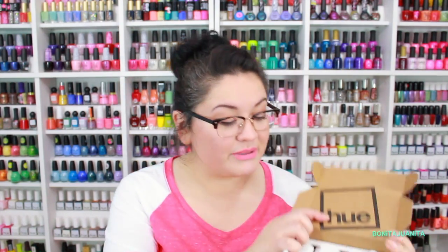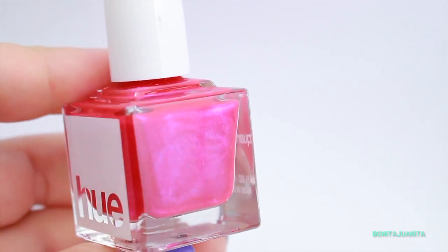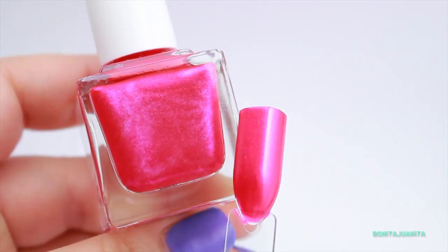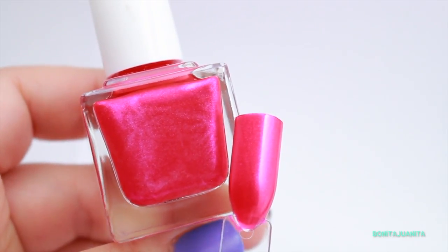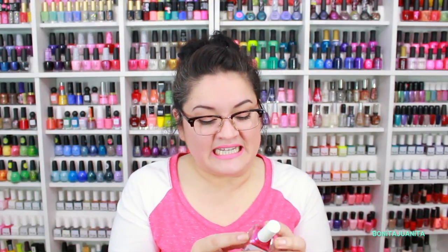The cuteness continues with this last bottle. It is a deep magenta — oh, be still my heart — with a duochrome shift happening. It is so sexy. Her name is Southern Most Point and it is labeled as a duochrome. We've noticed a couple of times with SquareHue that when they label things as duochrome it's not quite duochrome enough for me — I usually think of it as a really nice shimmer. But this one looks a lot stronger than the last duochrome. I can't wait to try it out.